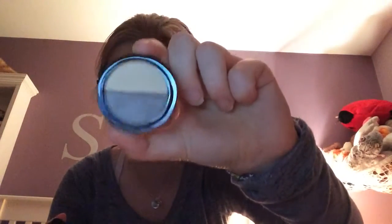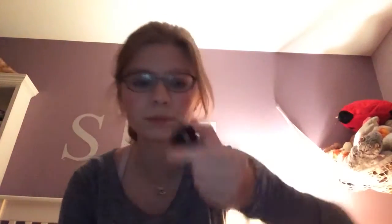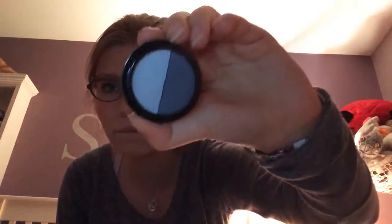Next I got this one with a taupe and a shimmery highlight color. Next I have this one with a dark green and a gold-y color. And next I got this one with a shimmery color and a matte color. And lastly I got this one with grays and silvers in it, and I like it.